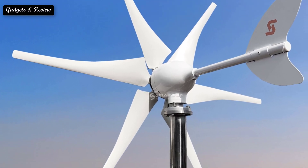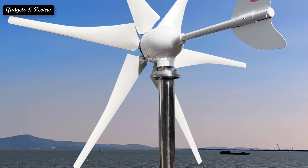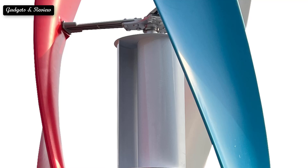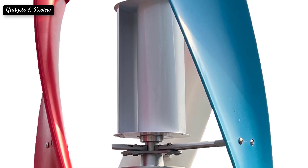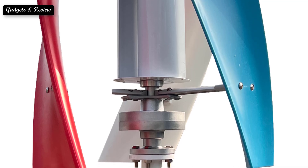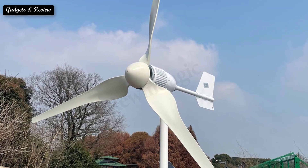Wind energy has been used for generations for its mechanical power in water pumps, grain grinders, spice processing, and more. Nowadays, wind turbines are used to harness kinetic energy from the wind and transform it into electrical power, using the same technology as large wind turbines.